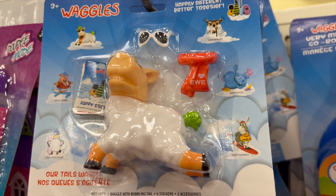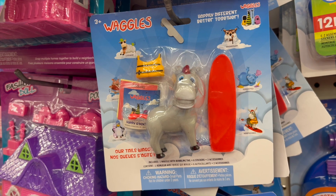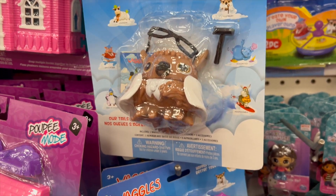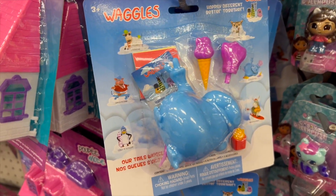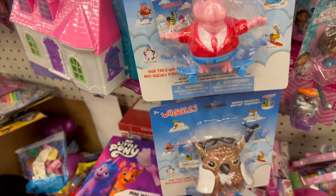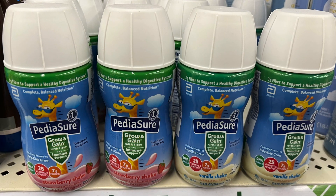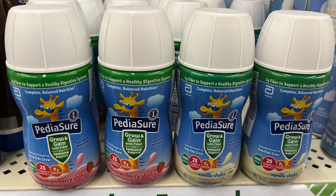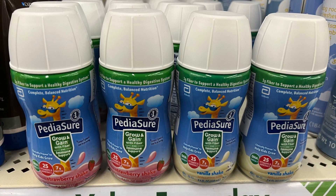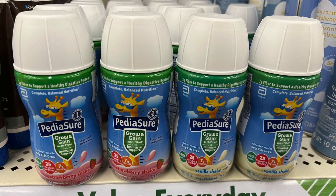These are Waggles. It says 'Our tails waggle' — awesome find. I guess a little toy; I thought it was just cute, just waggle your tail. There's even a pig — kind of like a cup of pig, kind of. We also have PediaSure in strawberry and vanilla for the children — Grow and Gain. These are nice; they're probably nice to carry in your car when you need a quick meal for the kids.